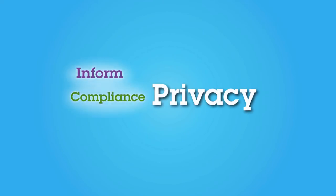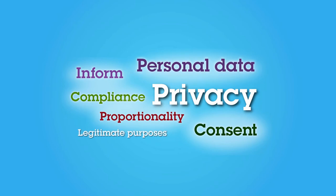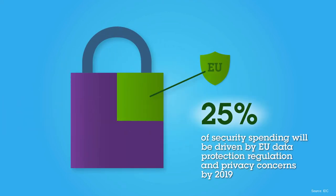According to most privacy laws, you need a person's consent to use their personal data for a specific purpose. Even then, it can only be kept as long as it's needed for that purpose. According to IDC, by 2019, 25% of security spending will be driven by EU data protection regulations and privacy concerns.